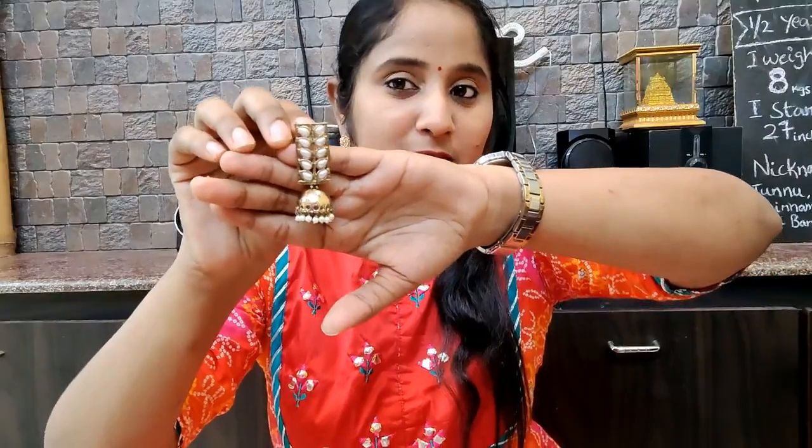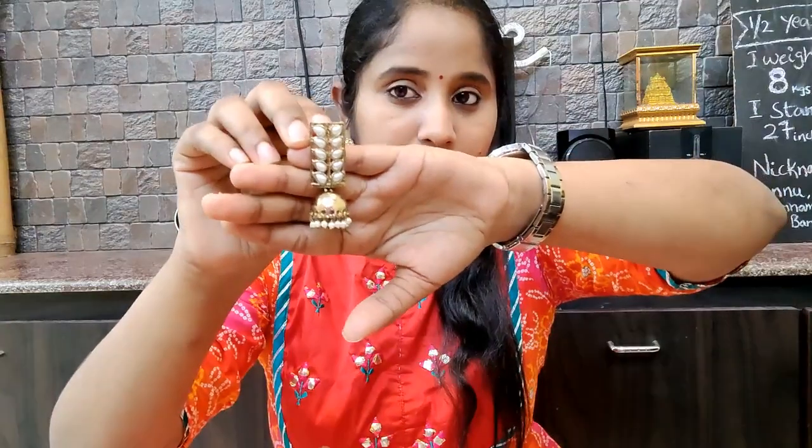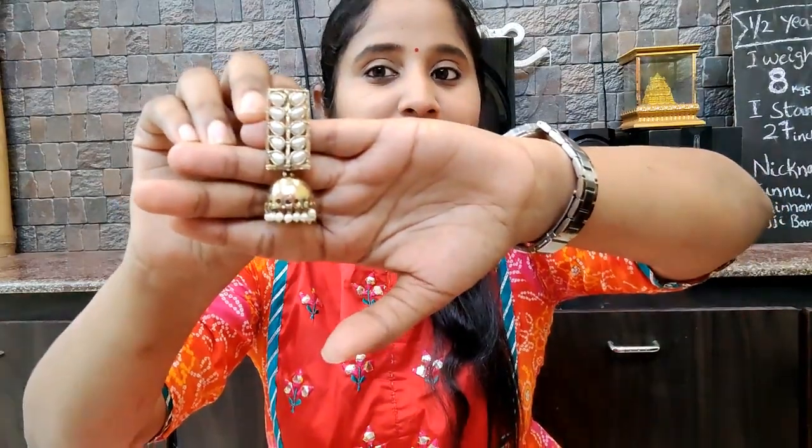Next, I have gold coated plated earrings with pearl detailing in gold. And next is the last pair of earrings.